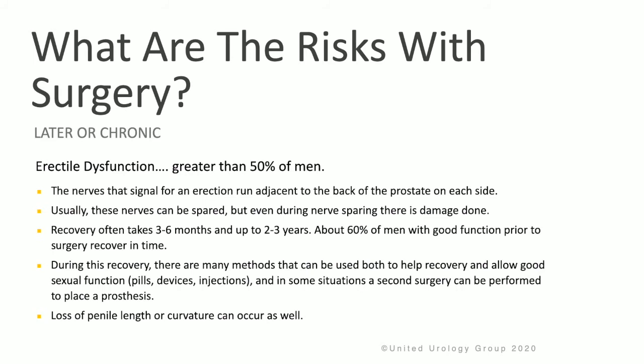Chronic side effects of surgery include erectile dysfunction in greater than 50% of men. The nerves that signal for an erection run adjacent to the back of the prostate on either side. Usually these nerves can be spared, but even during nerve-sparing surgery, some damage is done. Recovery often takes 3 to 6 months, sometimes up to 2 to 3 years, but about 60% of men with good function prior to surgery do recover in time. During recovery, pills, devices, injections, and in some situations a secondary surgery to place a penile prosthesis can help with sexual function.